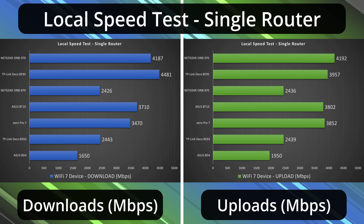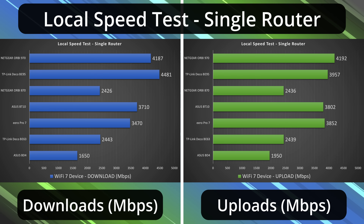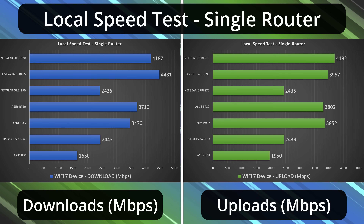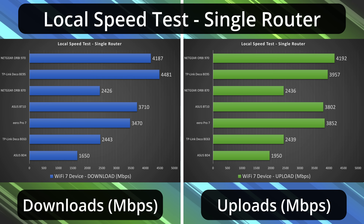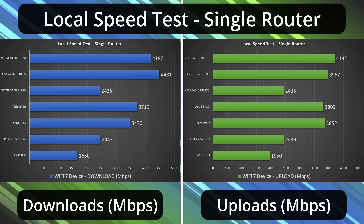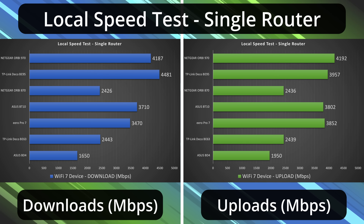Looking at the local speed test results, they've pretty much all improved across the board. The BD4 especially flew up in the upload section. The BE63 was very good — though it was already pretty good with internet speed, so not quite as big a bump there. Really it's the port limitation with the BE63. The Eero Pro 7 saw a huge bump, especially in upload. The same was true for the ASUS BT10. The Deco BE95 and the Orbi 970 were taking the cake for download and upload. With the Orbi 870, it actually slowed down because it only has one fast 10 gig port — the other ports are capped to 2.5 gigabit speeds. It would get much faster speeds based on its speed rating, but it's capped at 2.5 gigs for the local speed test.